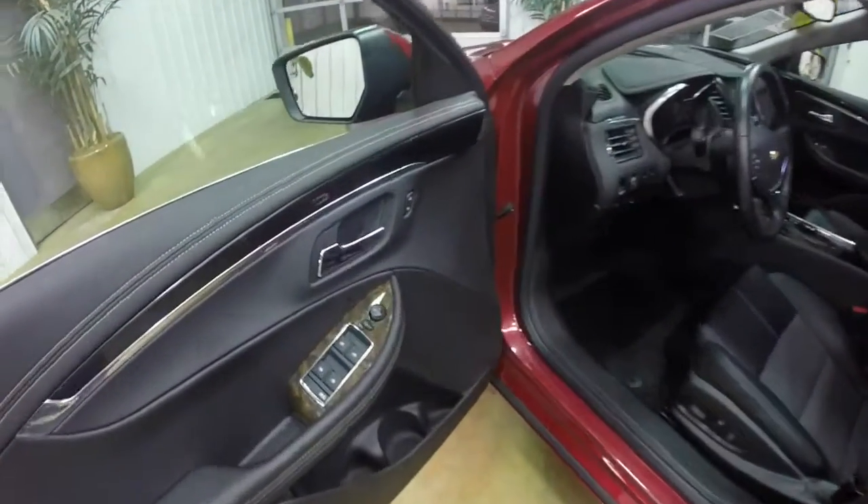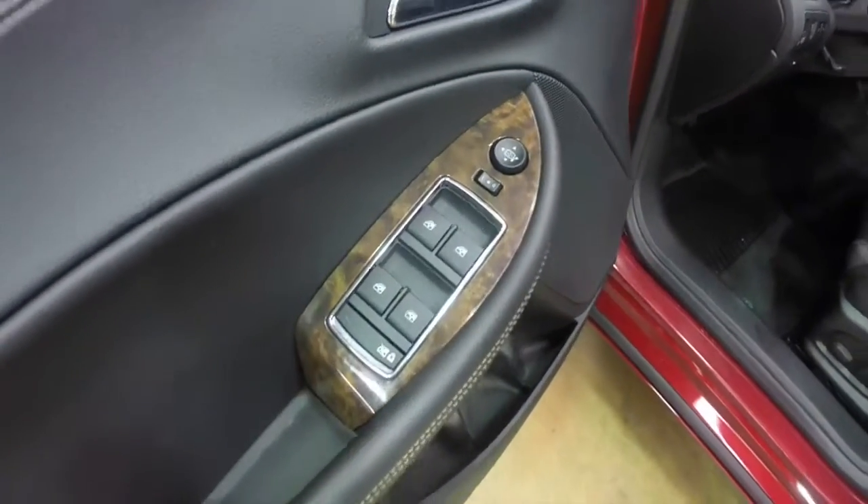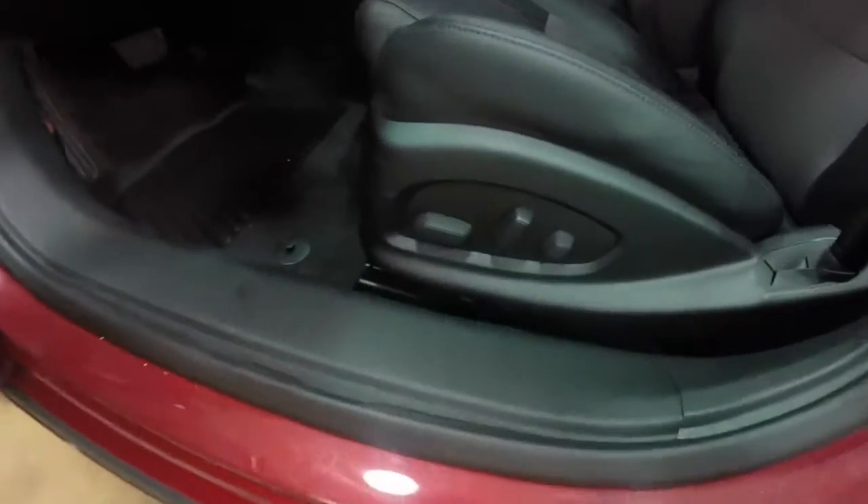Let's go ahead and take a look at the interior. So inside we have power windows, power mirrors, and power door locks. We've also got an eight-way power driver seat.